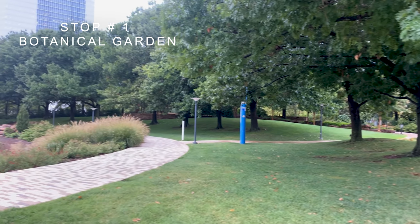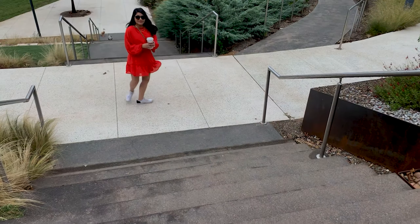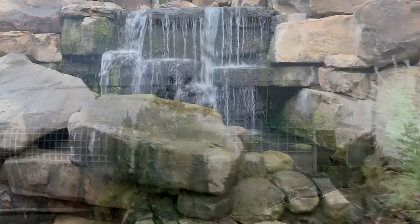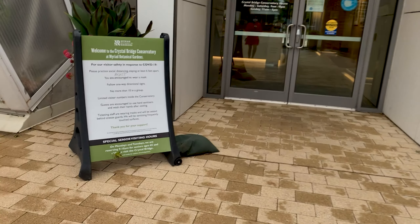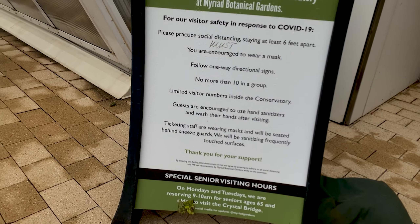Our first stop was the Myriad Botanical Garden, which is one of the city's most beloved public spaces, offering visitors a 15-acre natural escape in the heart of downtown Oklahoma City. The primary feature is a Crystal Bridge Tropical Conservatory — a 24-foot living plant museum with towering palm trees, tropical plants and flowers, waterfalls, and exotic animals.